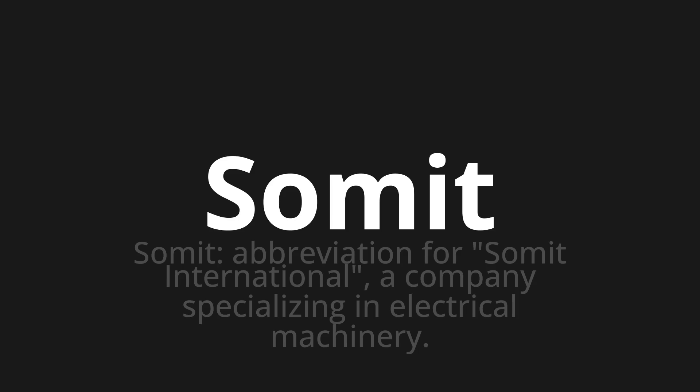Let's say it all together: Xomit. Xomit. One more time — Xomit. Thank you for joining us on this adventure in pronunciation.